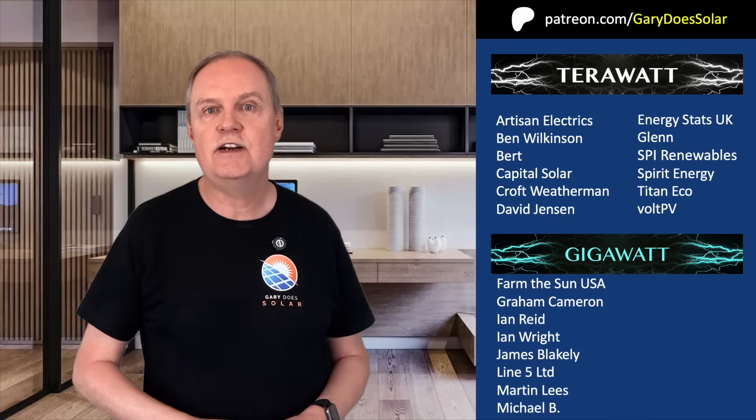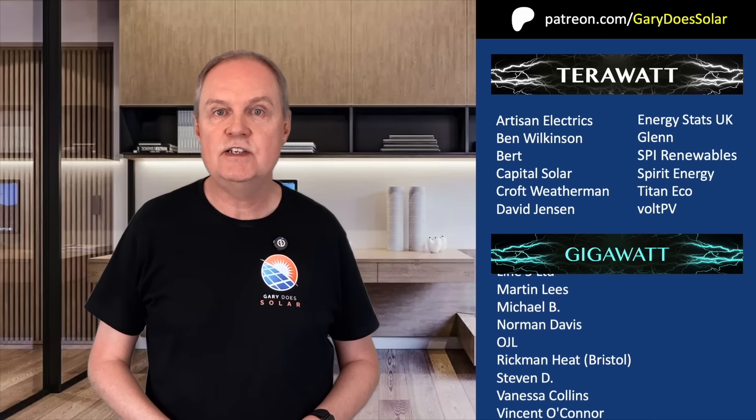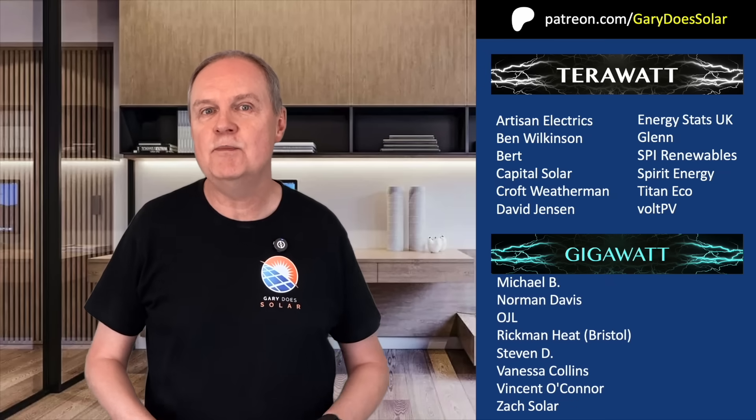Okay, thanks for watching, and a huge thank you to all my Patreon supporters including those on the Terawatt and Gigawatt tiers — you actually make all these videos possible. Please share in the comments if you have other ways of determining the best home battery size to get, so that you can help others, and I look forward to seeing you in my next video.